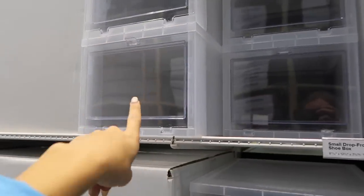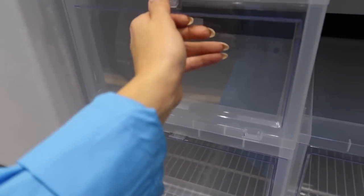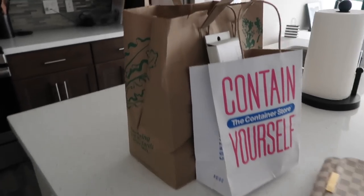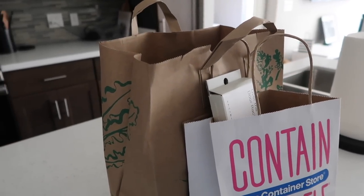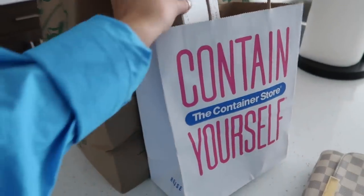They look really nice and are great quality - I've wanted these for a long time. I just got home. I went to Whole Foods on the way because it was kind of in the same parking lot, and I bought stuff to make a snack tray. I'll show you what I got from there and then what I got at the Container Store.